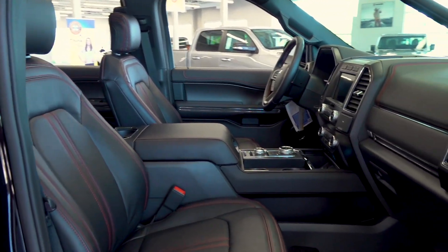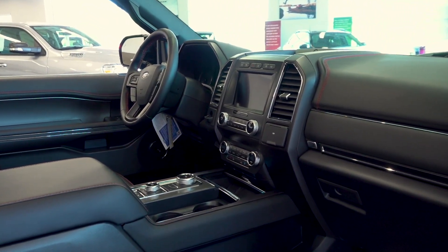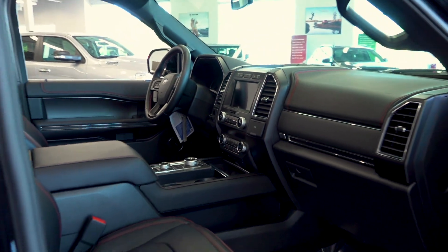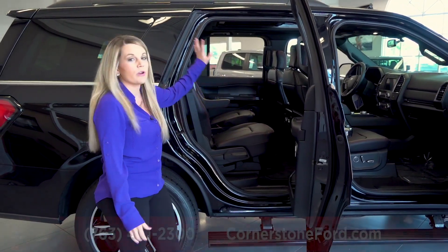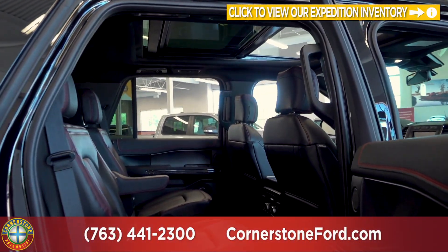Those seats are heated and ventilated as well as power adjusting, so they're very comfortable for your passengers. We do have the SYNC 3 system which is full of technology, and we're going to touch on all of that shortly. Taking a look at the second row, I do want to point out our Panorama Vista sunroof, which adds some nice natural light into the vehicle.